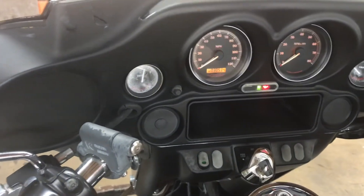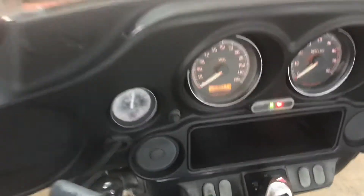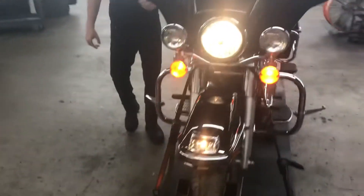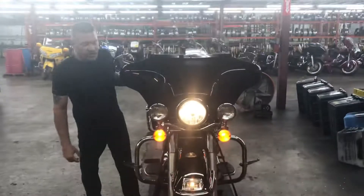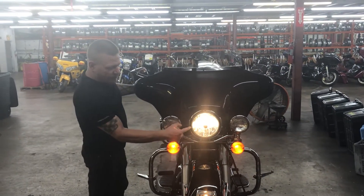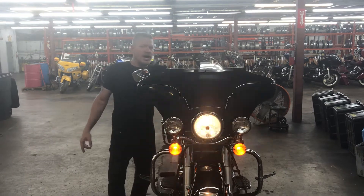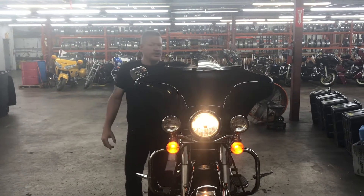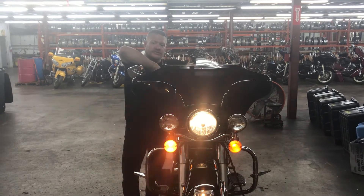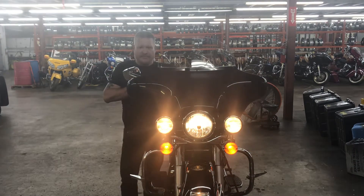The horn on this bike works. Lights on the front of this bike are running lamp, low beam, high beam, left turn signal, right turn signal, and fork mounted spot lamps.